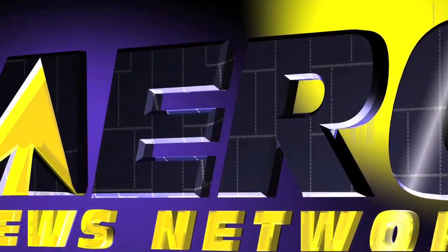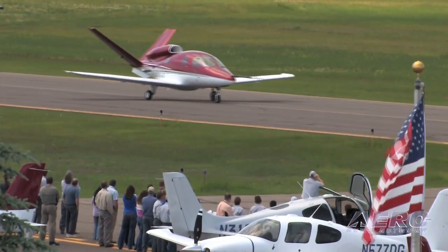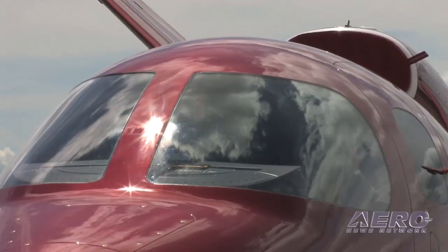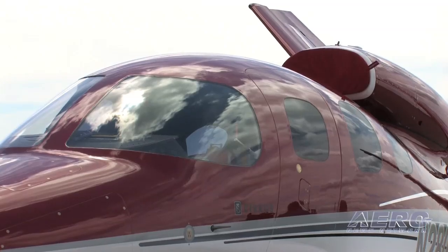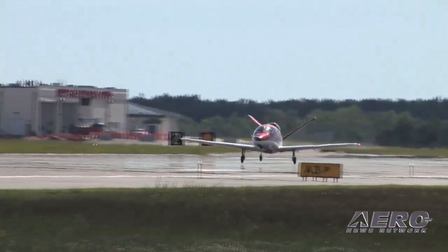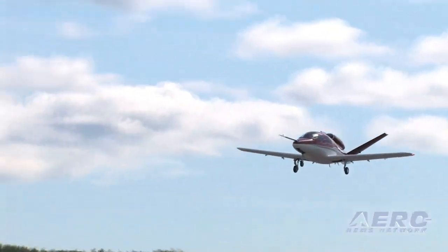AeroTV is brought to you by Cirrus Design. The Vision SJ50 single-engine personal jet offers exceptional fuel efficiency, flexible seating for up to seven, advanced avionics, and all the Cirrus safety features you expect including the Cirrus Airframe Parachute System. With its V-tail design, the Cirrus Vision is technologically advanced yet engineered to be simple to fly, allowing owner-pilots more lifestyle pursuits than any other personal aircraft.